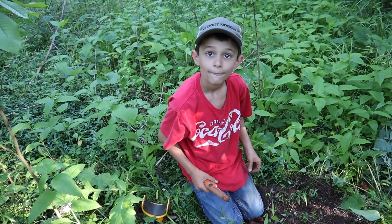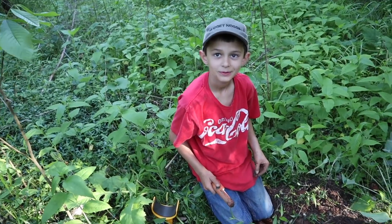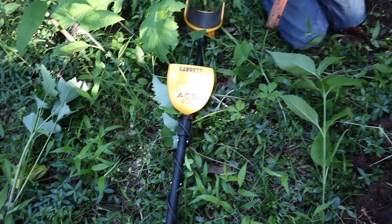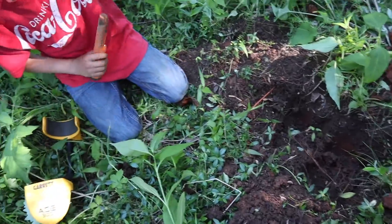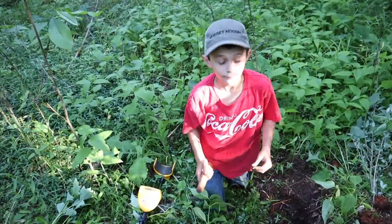Hey, is this your first time metal detecting or how long have you been doing this? It's my second time. Your second time — all right, you're doing good. Letting them borrow the ACE 300 here and some of my gear, helping them out today. All right, let's go find some more, get onto some treasure.